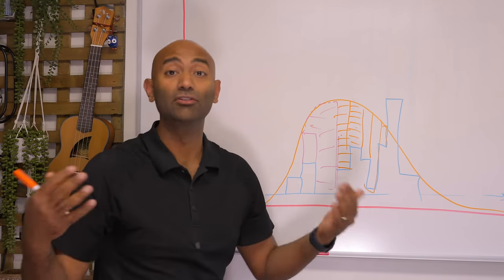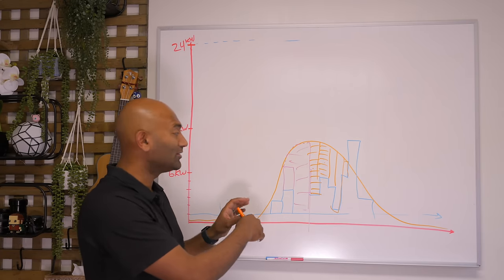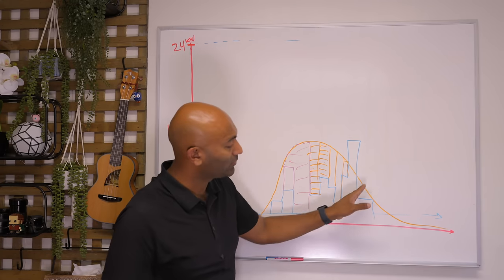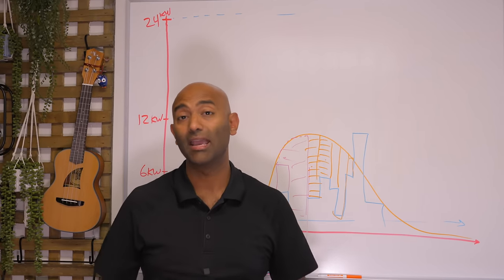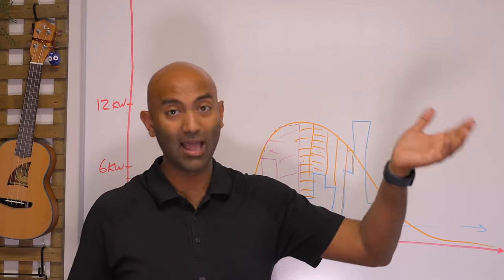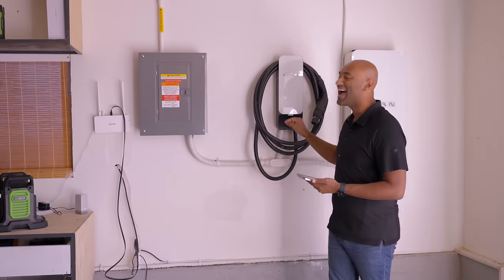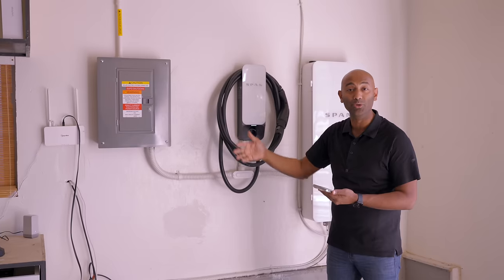If you have time-of-use billing, there's also a game you can play with that. You can charge your car at times when the grid is very affordable — electricity prices are low, so charge your car, then later in the evening run on batteries. But the point is it all comes down to capacity and allocation. Where you live, you might not be able to get more juice out of your lines or get a service panel upgrade, and a SPAN panel could help you better intelligently manage your energy. That is killer feature number one: control charging as a function of what your house is doing overall.